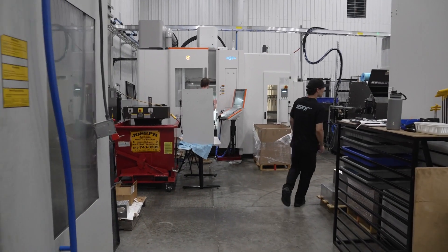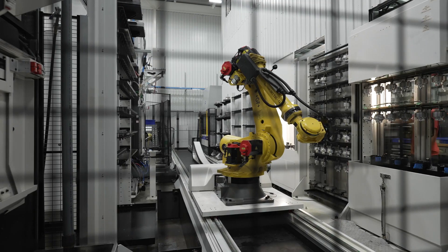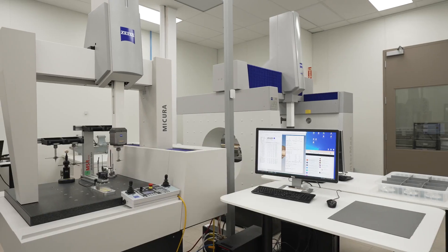Zeiss was a natural fit for Milterra because it was the best way for us to accurately and precisely report the characteristics of our components. We got started with our very first Zeiss CMM, which was a Centermax, and sort of grew from there. Now we've got four Zeiss CMMs.